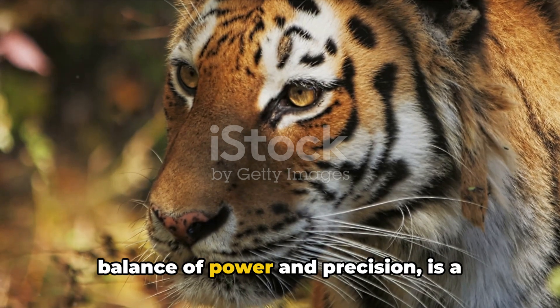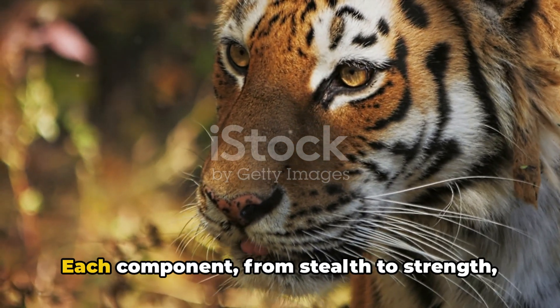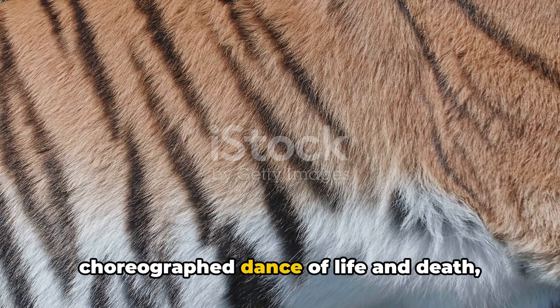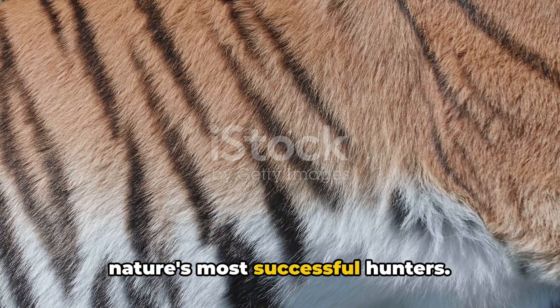The tiger's hunting technique, a delicate balance of power and precision, is a marvel of nature. Each component, from stealth to strength, comes together in a beautifully choreographed dance of life and death, showcasing the tiger's prowess as one of nature's most successful hunters.